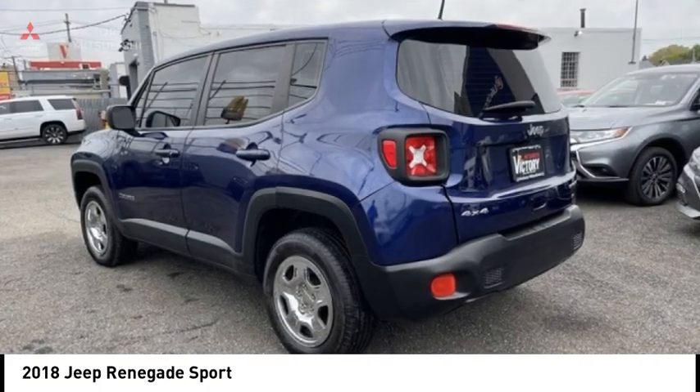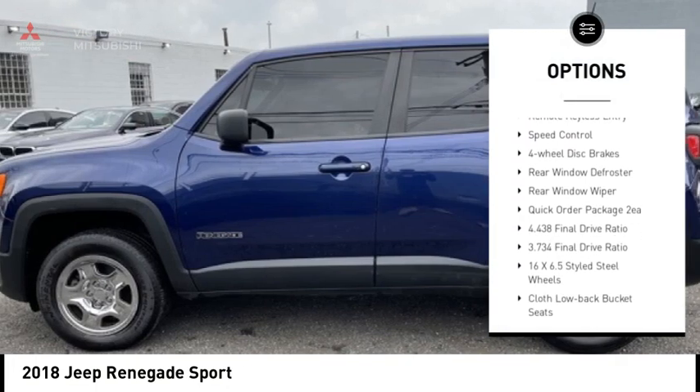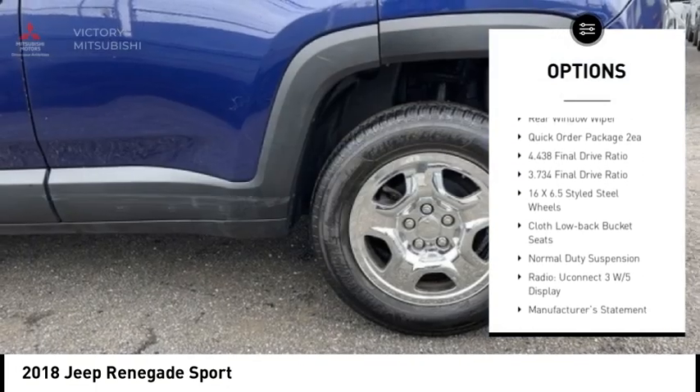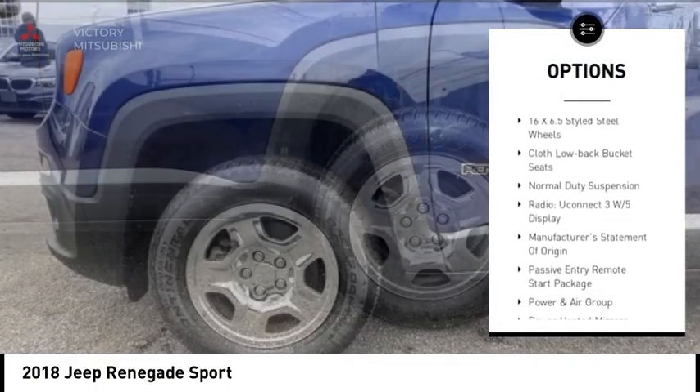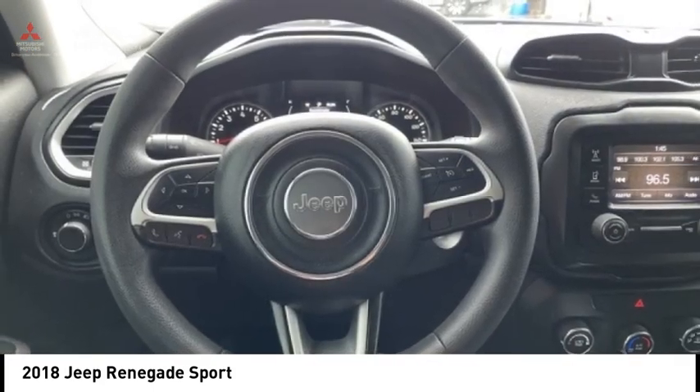Here are some of this vehicle's great options: electronic stability control, rear spoiler, brake assist, traction control, remote keyless entry, speed control, four-wheel disc brakes, rear window defroster, and rear window wiper.